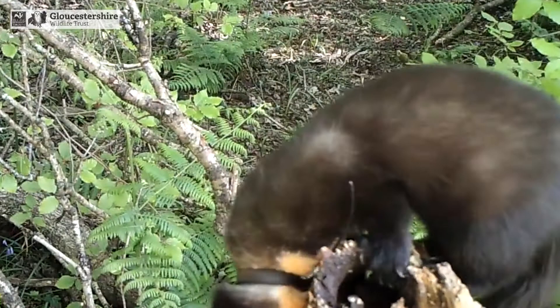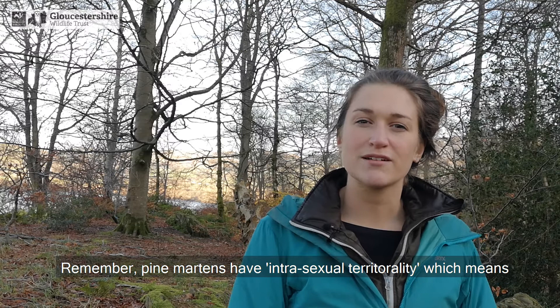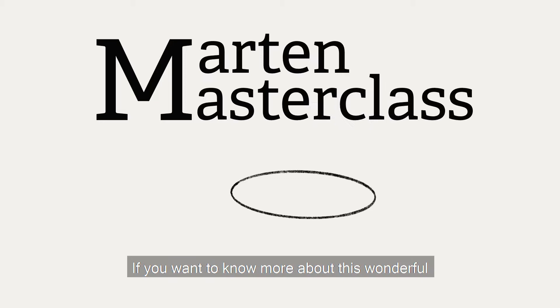Hopefully this gives you a better understanding of how we know where the pine martens are and how to radio track them. Remember, pine martens have intrasexual territoriality, which means they don't share territories, especially with others of the same sex. If you want to know more about this wonderful animal and Project Pine Marten, please visit www.gloucestershirewildlifetrust.co.uk/project-pine-marten.